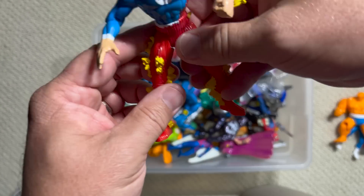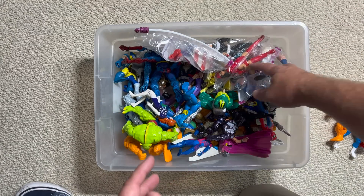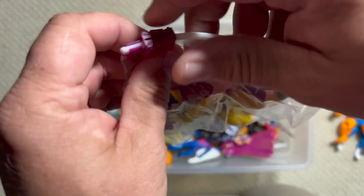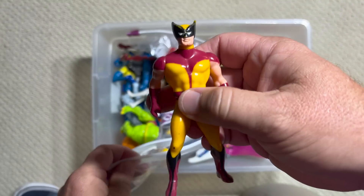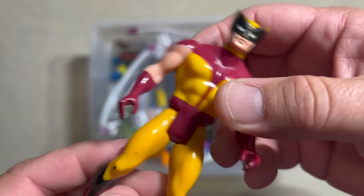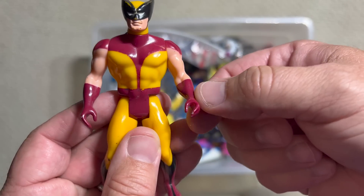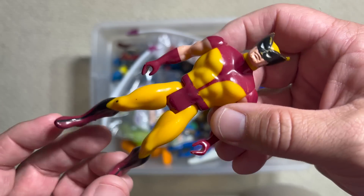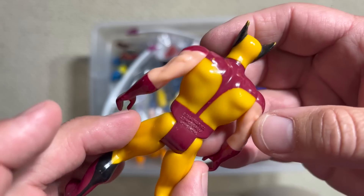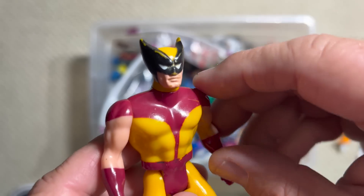That looks nice too. I don't see any more Fantastic Four right off the bat, so let's — oh, I remember this! First off, that's a Secret Wars Wolverine, and it's not in too bad a shape for a figure from 1984. Obviously he doesn't have the clip-on claws, but this was the very first appearance of Wolverine in action figure form. Still pretty good — there's some rubbing, and it looks like he's got a little bit of a bite mark at the top of the mask.